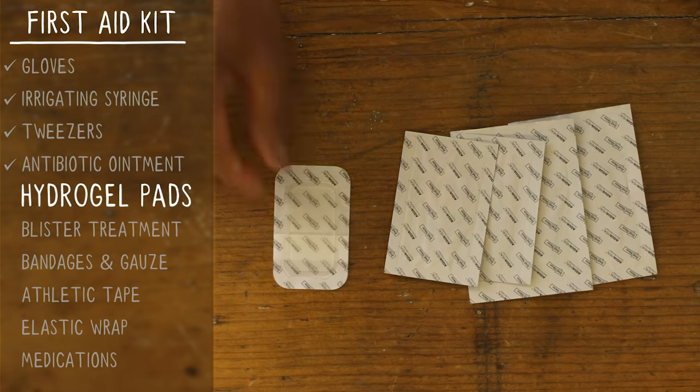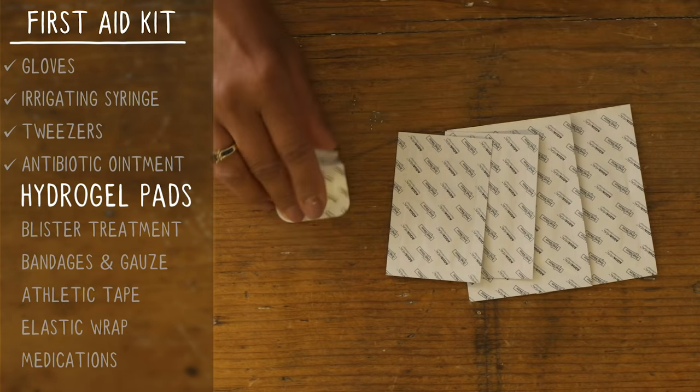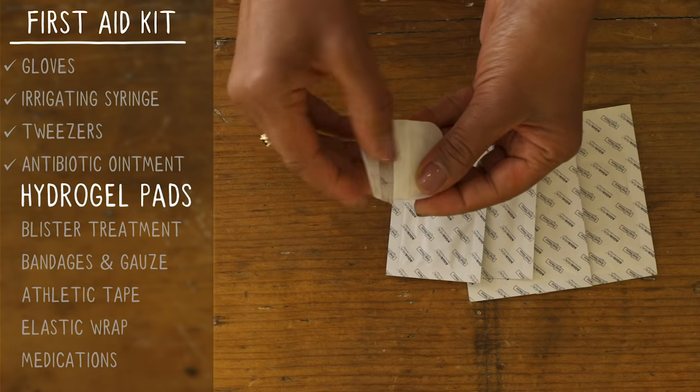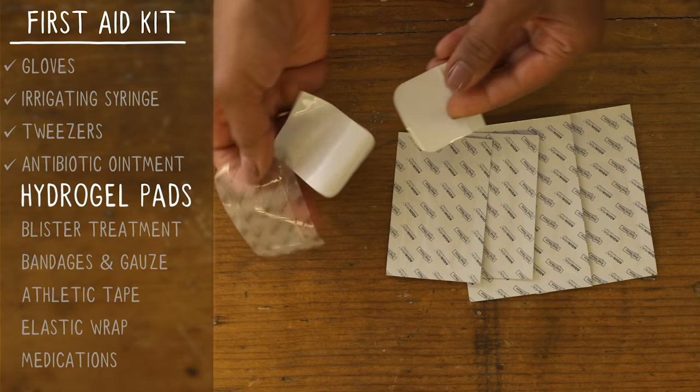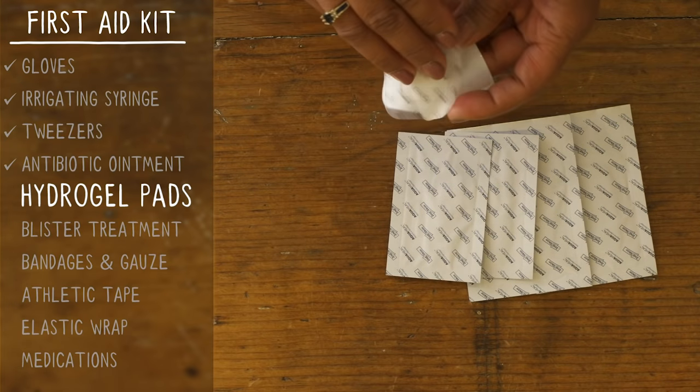Hydrogel-based bandages are perfect for dressing wounds in the backcountry. They have a super strong adhesive, they keep wounds and blisters moist to help them heal faster, and they're clear so you can keep an eye on things. Make sure to bring a variety of sizes.